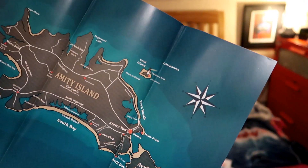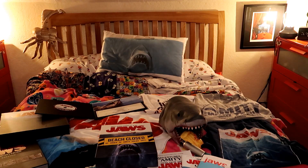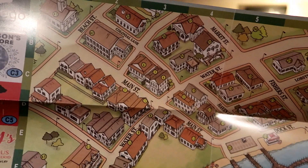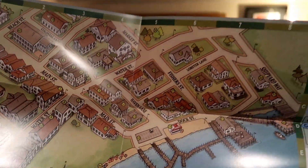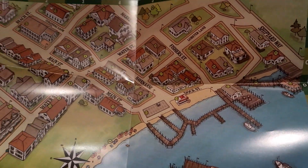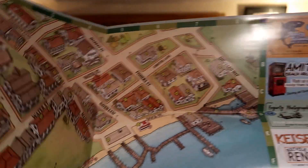And there's the Amity Island tour guide. So this is the town — if Amity was real this is what you'd get, showing all the shops, pubs, bars and stuff. I hope to get to Martha's Vineyard one day.